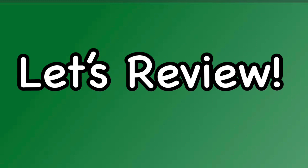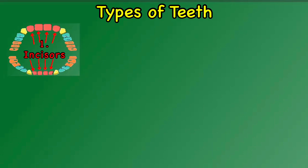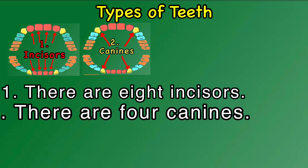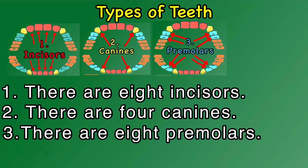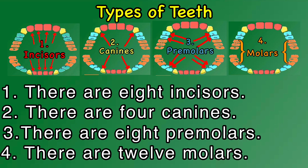Let's review! Types of teeth: incisors — there are eight incisors; canines — there are four canines; premolars — there are eight premolars; molars — there are twelve molars.